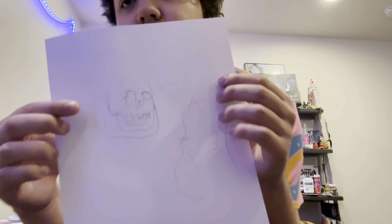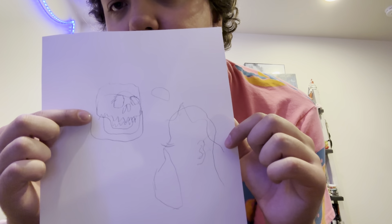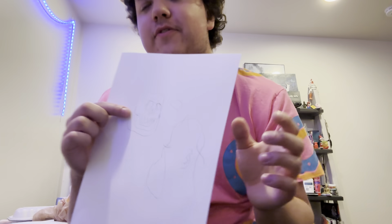This is a skull, and I think that's supposed to be my friend because I added a mustache - because my friend had a mustache.